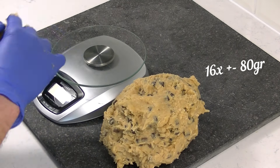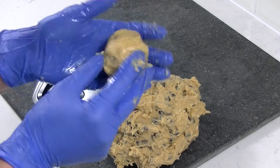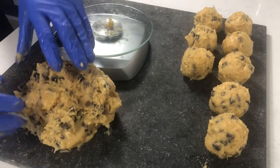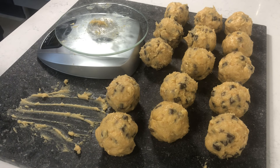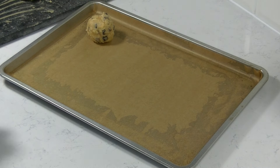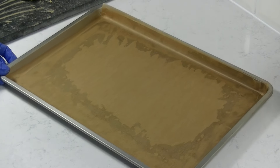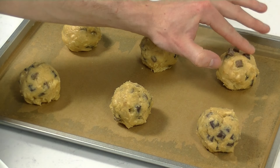Let's divide it into 16 cookies. The scaling weight I use is 80 grams. Shape them into a ball to get a nice and round cookie. Place them onto a baking tray and use some baking paper underneath, and leave some space in between because the cookies do get bigger. Before baking, finish them with some more chocolate chips on top.